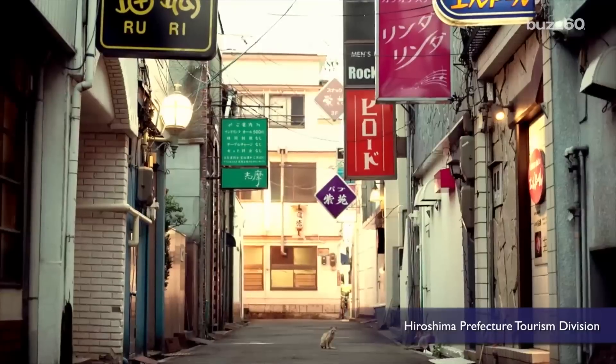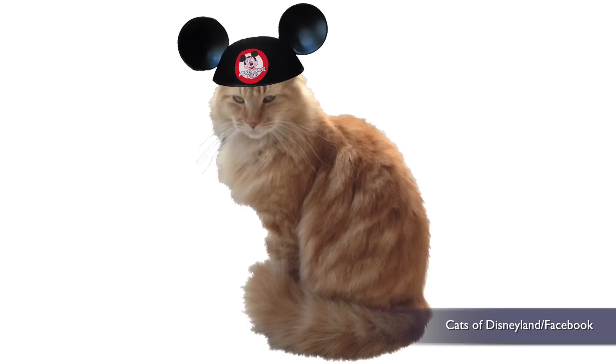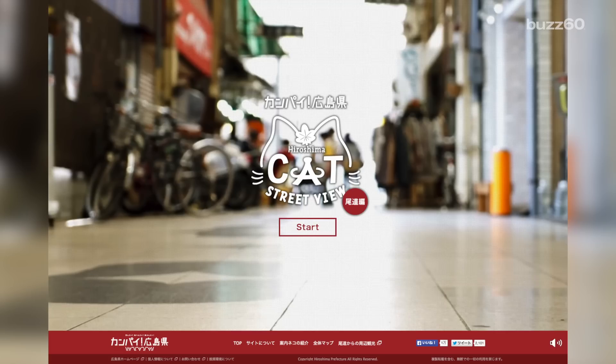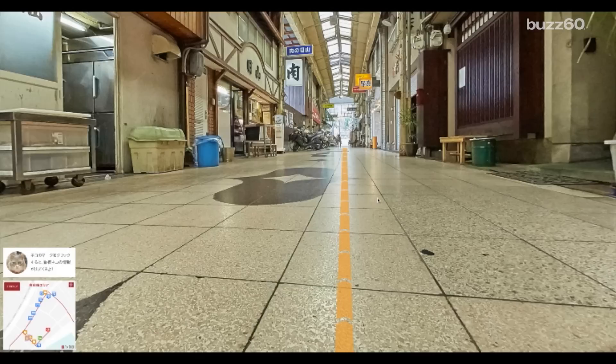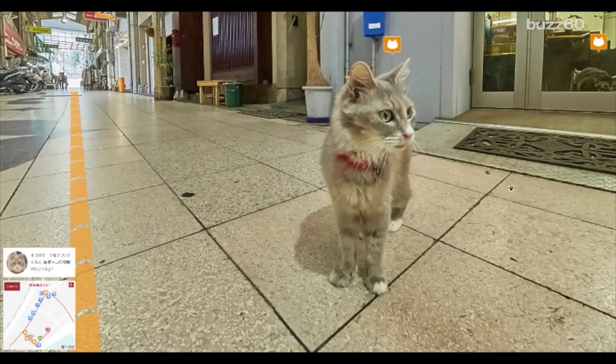It's a new online project by Hiroshima Prefecture for tourists. Wow, who knew there were so many cat tourists? Or that Japan was their top destination? I'd have thought it was Disneyland. It's called Cat Street View, and it works just like the Street View on Google Maps, except the visual angle is at around a cat eye level, about a foot off the ground.